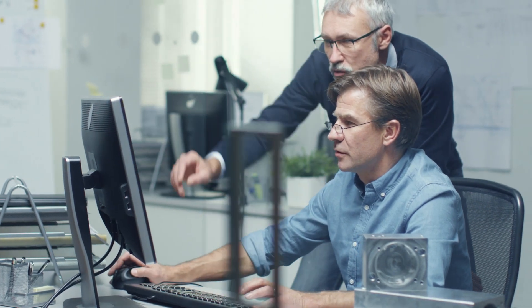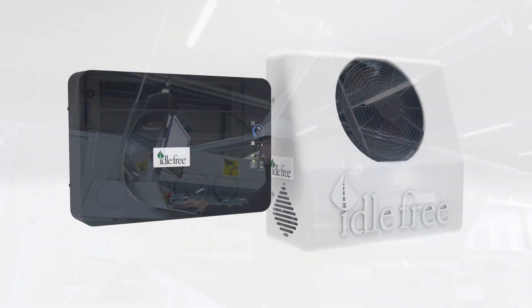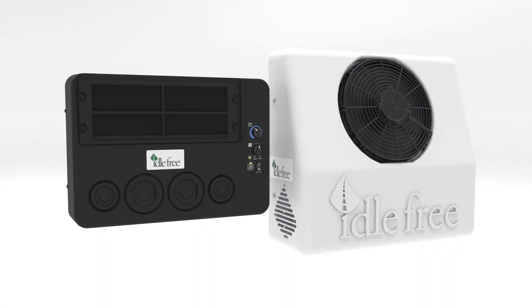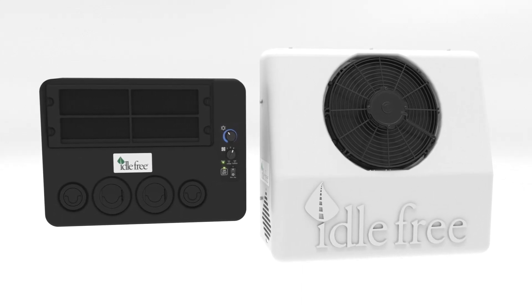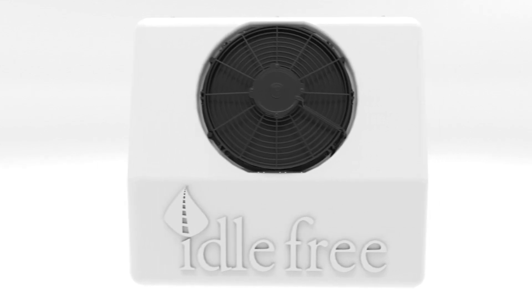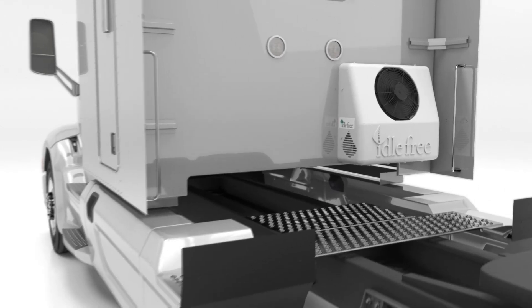Armed with this feedback, our idle-free engineers designed the ultimate solution to help drivers keep their cool. Introducing the Idle-Free Series 5000 EAPU, a superb air conditioning unit that can maintain an average cabin temperature of 68 degrees in an ambient temperature of 108 degrees.